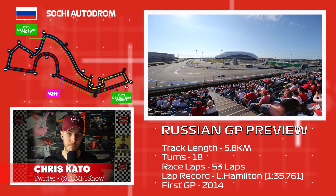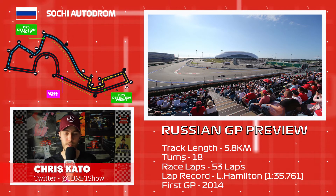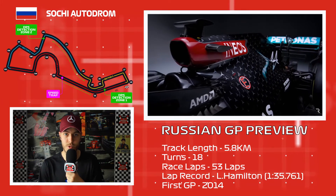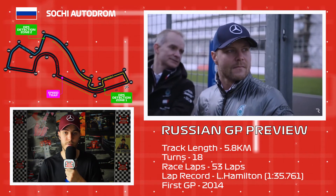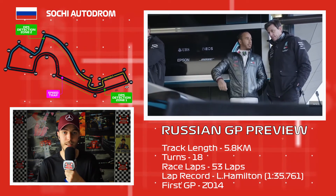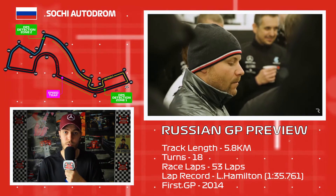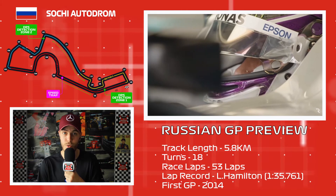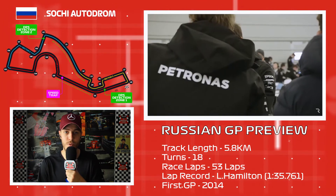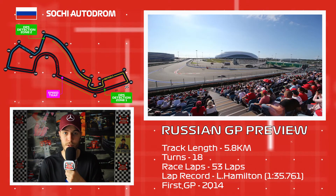For my predictions: Mercedes are a pretty good shoe-in to win this weekend, barring any Netflix-style drama like Germany 2019. They have absolutely dominated this track since its inception in 2014. Hamilton is coming in extra motivated to equal Schumacher's record, and Valtteri Bottas has really enjoyed Sochi of late, becoming a master around this circuit. We'll also have to keep in mind team orders — remember 2018's infamous 'Valtteri, it's James' moment.